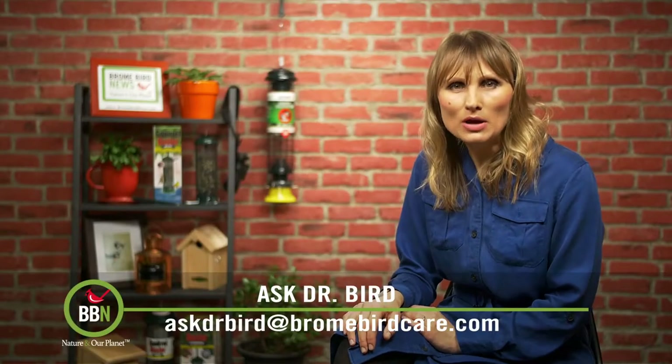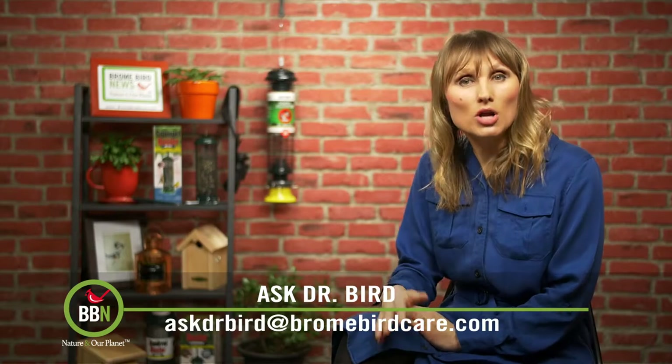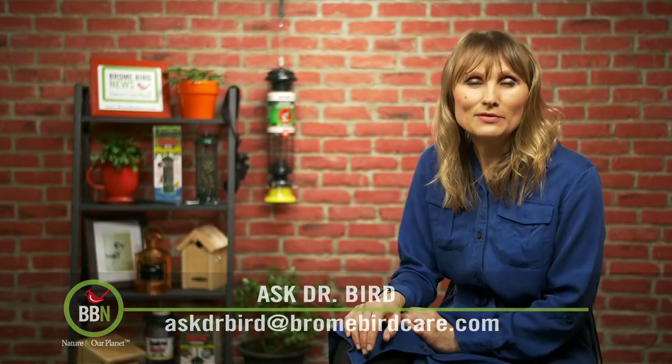We had a bit of a discussion going on on our Facebook page about whether to take your feeders down or not when birds of prey show up looking for a quick lunch. Let's see what David has to say about that.